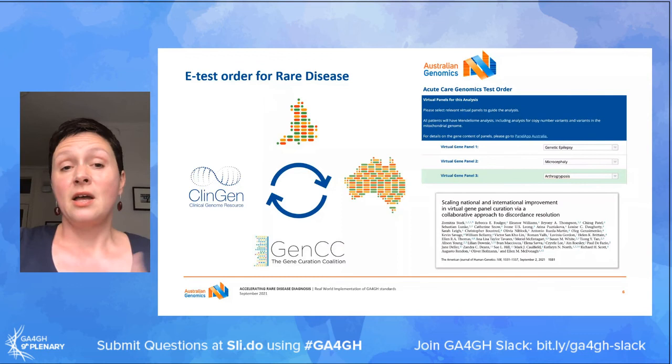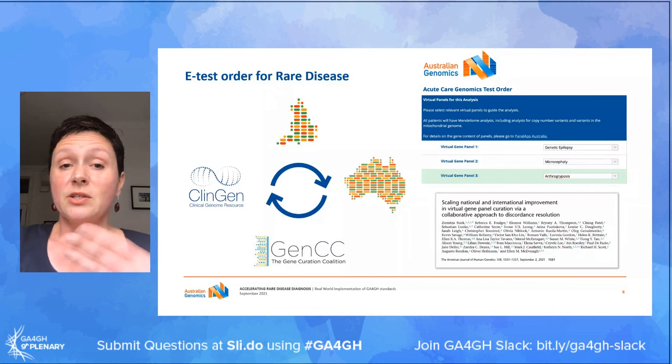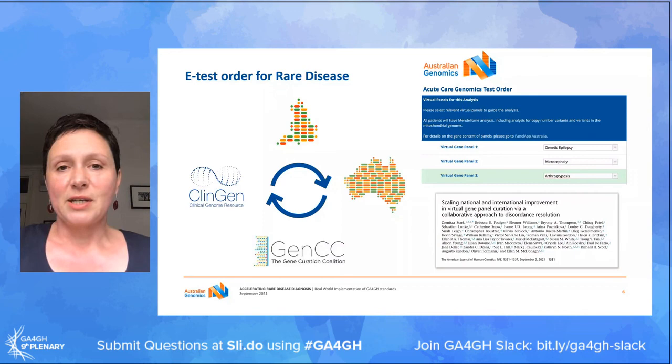Switching from a bunch of Excel spreadsheets to this standard open format has allowed us to harmonize our efforts in this area particularly with Genomics England. The outcomes of that process have recently been published in the American Journal of Human Genetics, and it has also allowed us to interact and contribute much more broadly to global gene curation efforts through the Gene Curation Coalition, continuing to build collaboratively this evidence base that allows more accurate and faster analysis of genomic information.